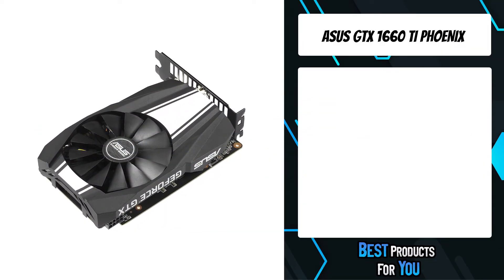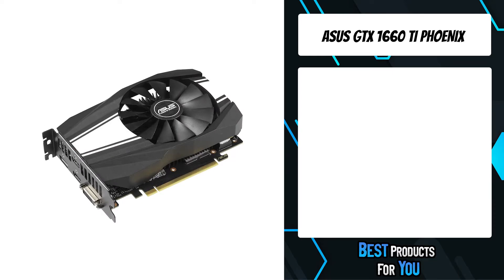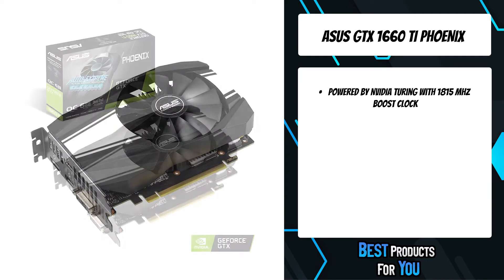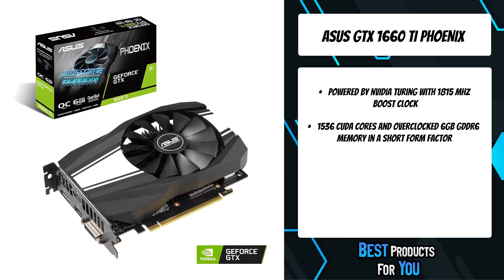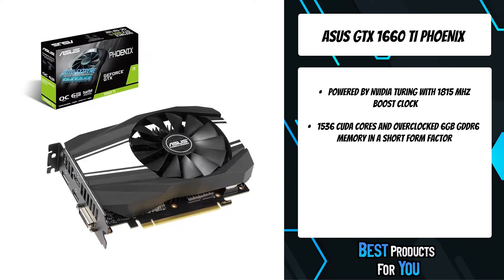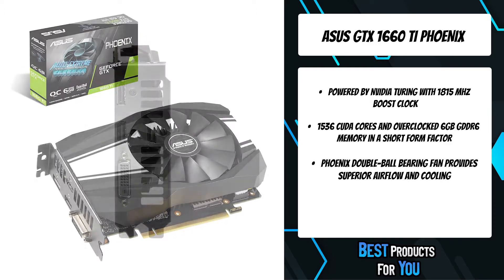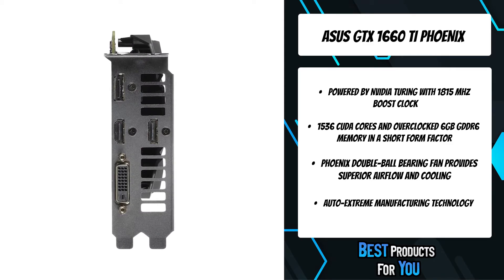The fourth product on the list is the Asus GTX 1660 Ti Phoenix version. Get game ready with GeForce GTX. GeForce GTX graphics cards are the most advanced ever created. Discover next-generation VR performance, the lowest latency, and plug-and-play compatibility with leading headsets driven by NVIDIA VR Works technologies.